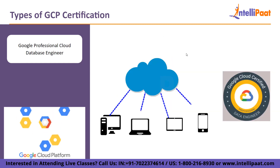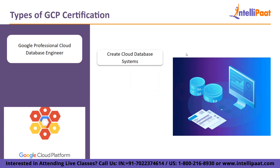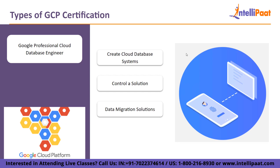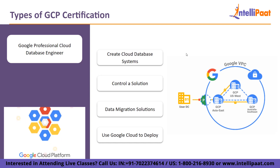And finally, we have Google Professional Cloud Database Engineer. People who wish to learn how to build, create, administer, and debug Google Cloud databases, which are used by applications to store and retrieve data, can pursue this role-based professional certification. The exam specifically covers: creating cloud database systems that are highly scalable and available; controlling a solution that may be used with various database solutions; data migration solutions; and using Google Cloud to deploy scalable and highly available databases.